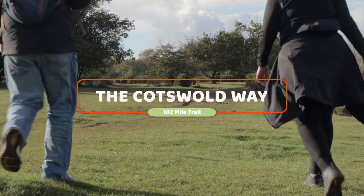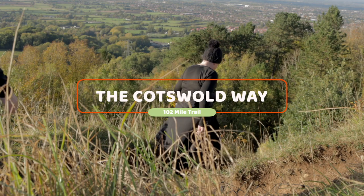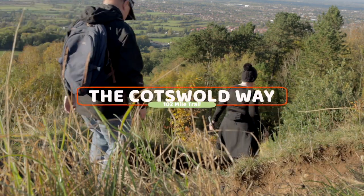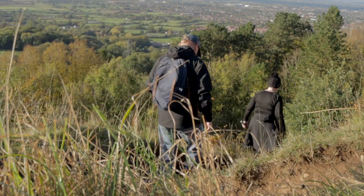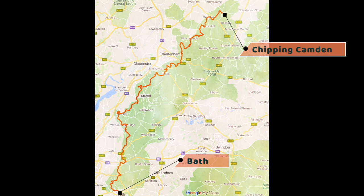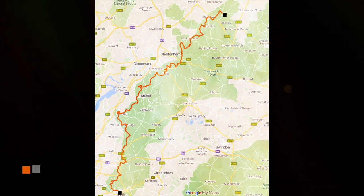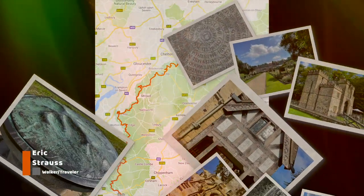The Cotswold Way trail is a 102-mile-long scenic route through the quiet Cotswold countryside. Walking the trail can take between four to eight days depending on pace. The trail starts in Chipping Campden and ends in the historic city of Bath. Eric walked the trail in 2021, taking six days to complete, and collected many memories along the way.